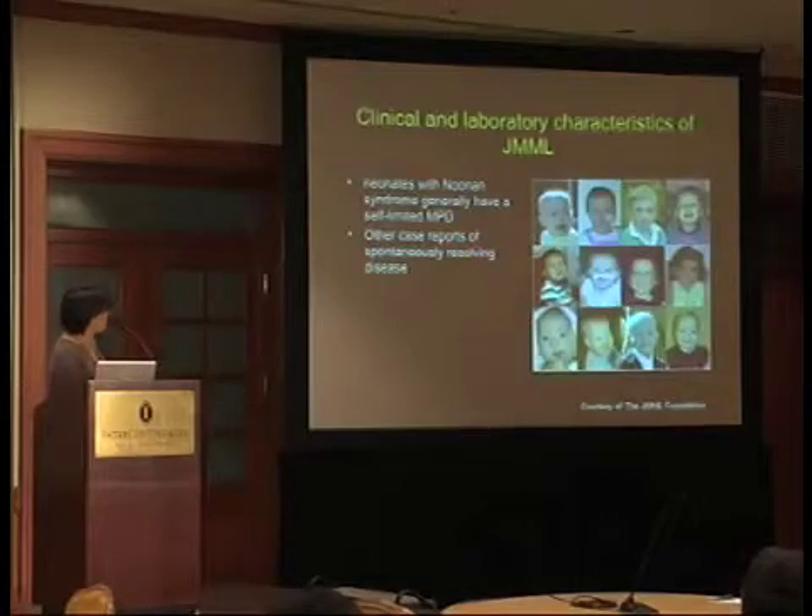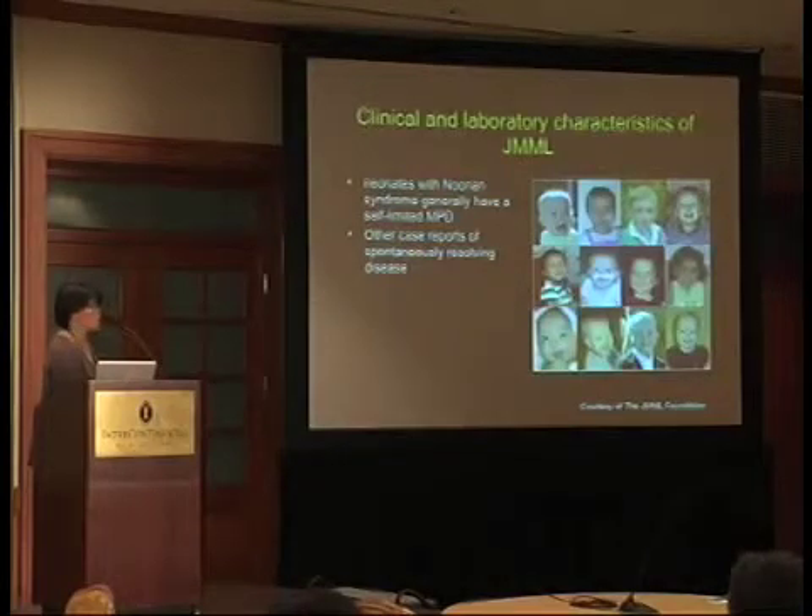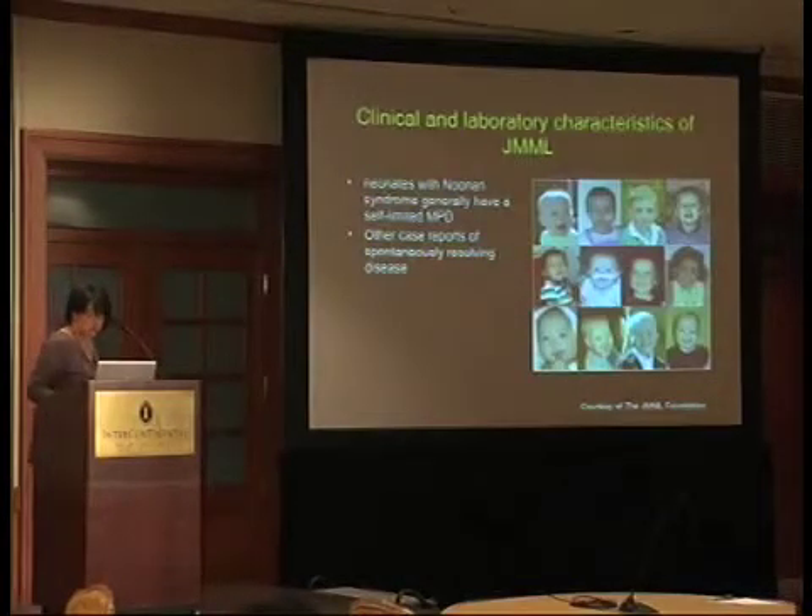We do know, and this is very relevant as we dissect out the molecular genetics of this disease, that neonates with Noonan syndrome generally have a self-limited myeloproliferative disorder that generally goes away within the first year of life. There are also case reports of patients who spontaneously resolve their disease. This appears to be present in patients with RAS mutations as well as potentially patients with SIBL mutations, which I'll discuss today. The mechanism for this really isn't well known, but it's a relevant question for patients facing decisions about the burden of stem cell transplant.